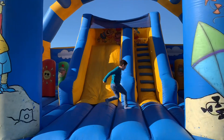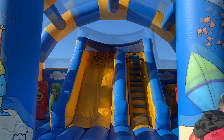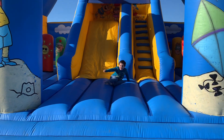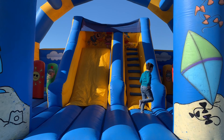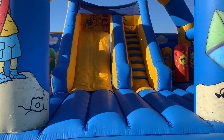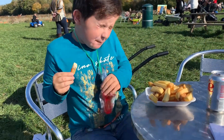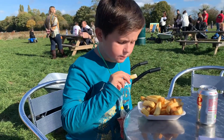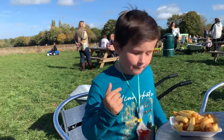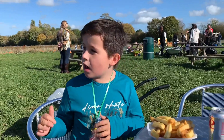Leo is going to go on the slide over there. I think it's three pounds but it's not too bad. Leo's on the bouncy slide - he's got it all to himself, which is great! It's actually quite quiet, not too busy today.